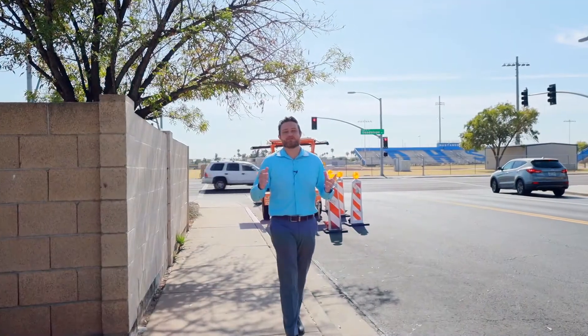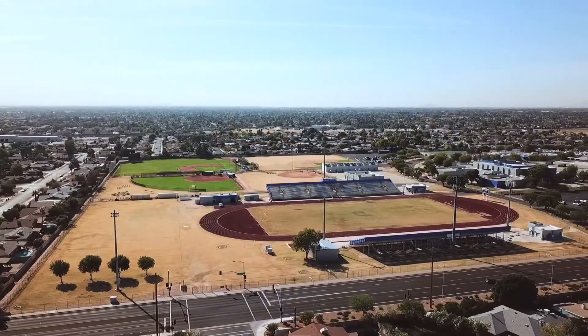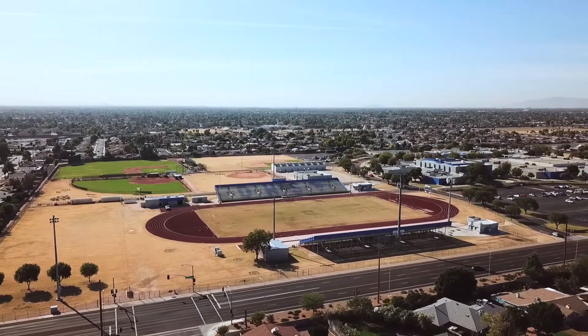Our first stop as far as locations go: Dobson High School. One of the big benefits of this house is you're within walking distance to the high school itself. So that's it for location number one. Let's go take a peek at a couple of the cool restaurants right around the corner.